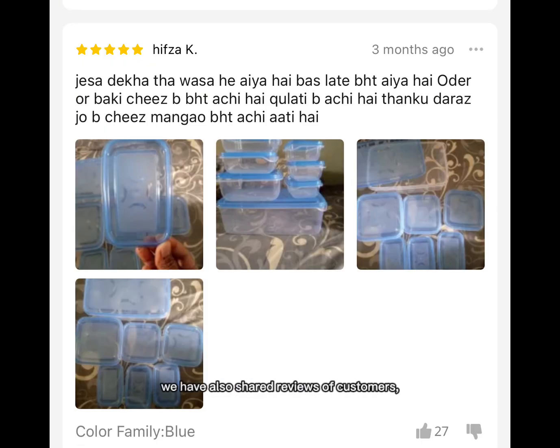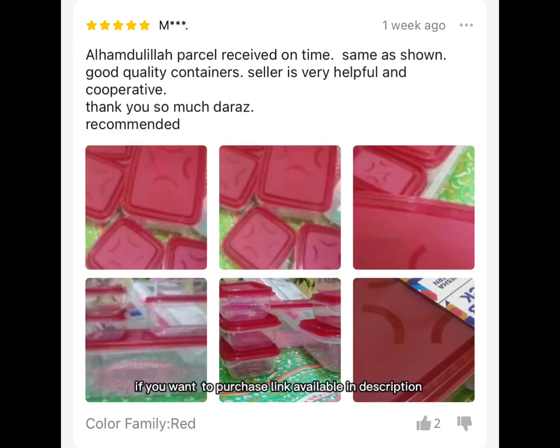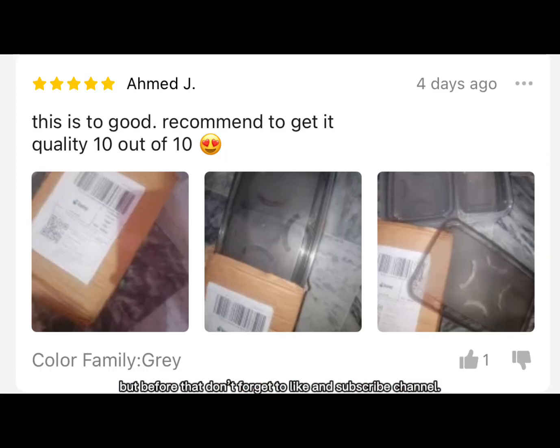We have also shared reviews of customers. If you want to purchase, a link is available in the description. But before that, don't forget to like and subscribe to the channel. Many thanks for watching.